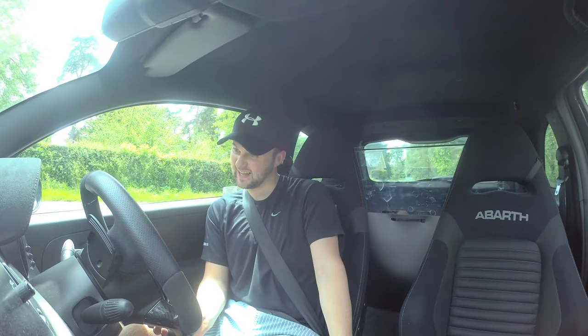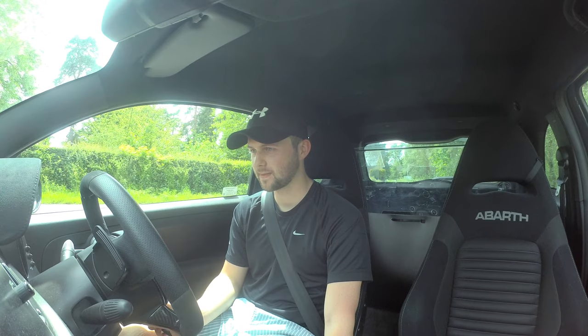Handbrake! Hi guys and welcome back to my channel. If you do not know me, my name is Jack.